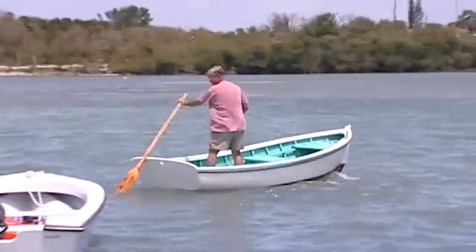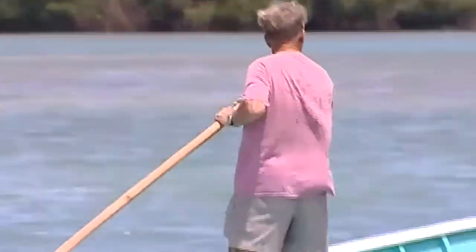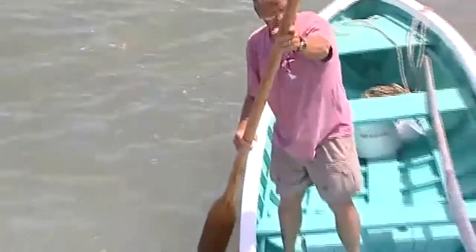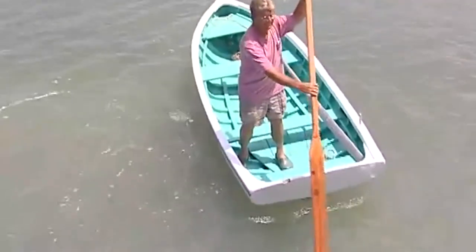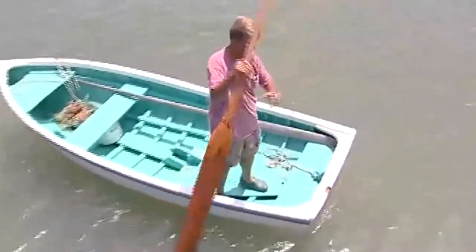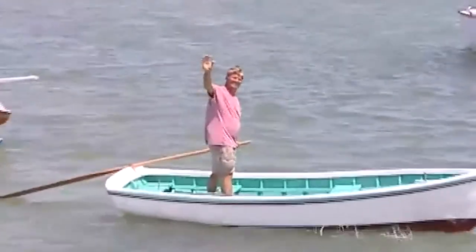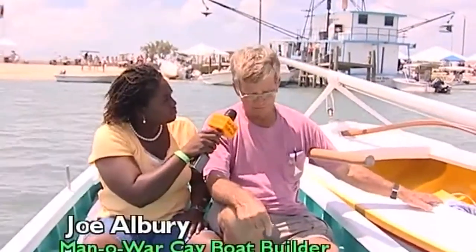Native Show, coming to you today from Green Turtle Key, Abaco. I'm sitting here with Mr. Joe Albrey in an authentic Abaco dinghy. This dinghy is made out of what kind of wood? All the ribs are native wood — madeira and dogwood. I cut out the forest in the mainland Abaco and it's planked with cypress planking, but all the ribs are native wood. And you built this dinghy yourself? Yeah, I built this.